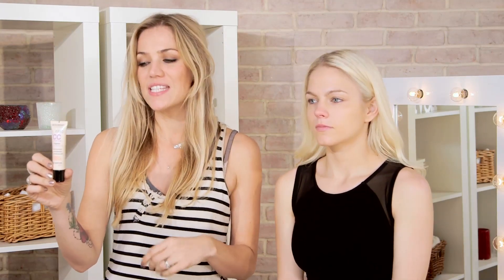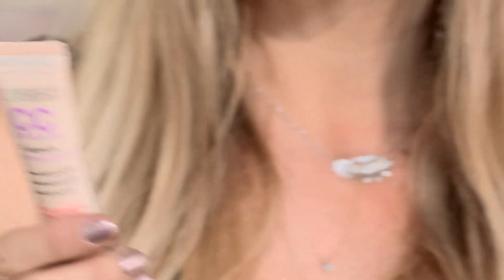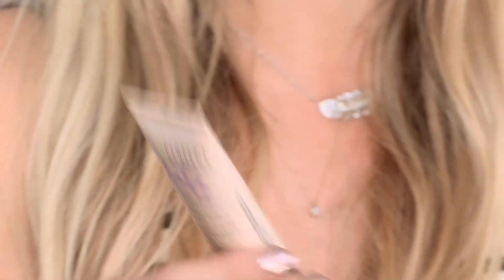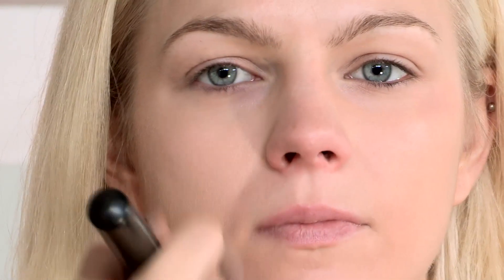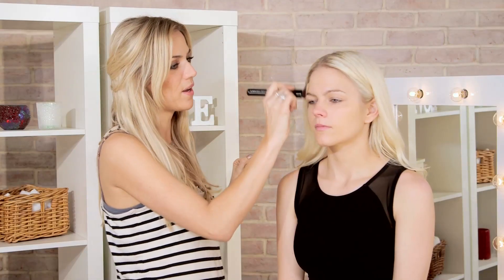So the skin is all prepped and primed, and I'm going to go straight onto the foundation. I'm going to be using this really cool foundation — it's actually a CC cream from Bourjois. CC stands for Color Correction, so this is actually anti-fatigue, anti-redness, and anti-dark spots. It's a really lovely color; this one is 32 Beige Clair. I'll just put a little bit on my hand, and with my foundation brush from Sephora, I'm just going to be putting the foundation from the middle of the face outwards. This is date night makeup, so we don't want to be too heavy-handed. We want to look really natural and pretty, just a really nice extension of ourselves.